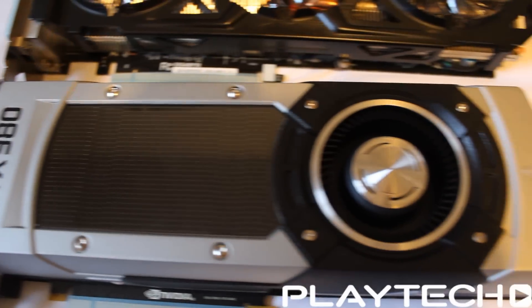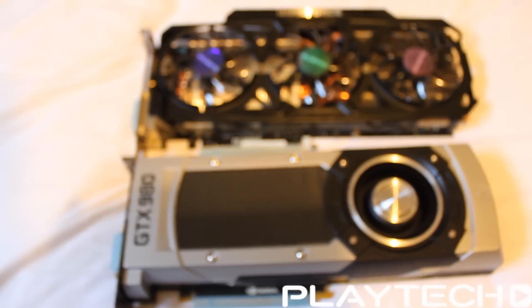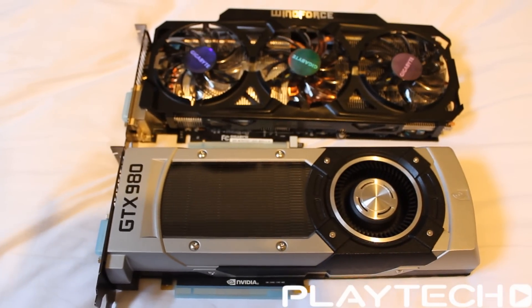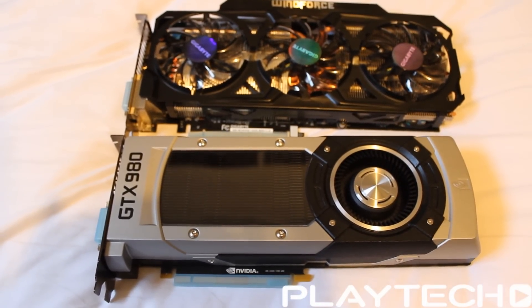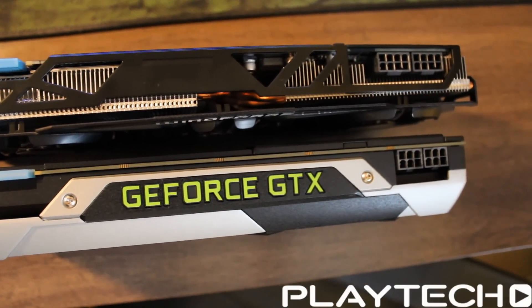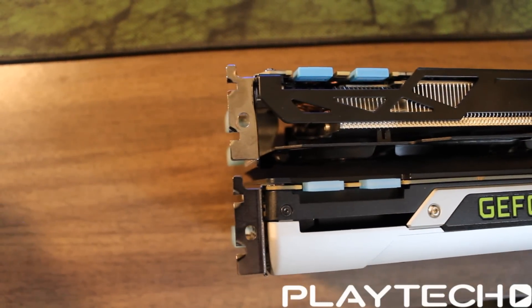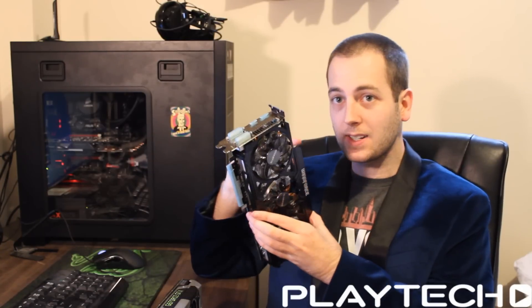These cards also have different GPU speeds. They both feature GPU Boost 2.0. The reference 980 I have went up to 1227 megahertz as its highest boost clock, and the Windforce 780 Ti went up to 1150 megahertz, which is quite high for a 780 Ti out of the box. It's also good to note that this Windforce 780 Ti is the fastest card I've ever tested on Tech Showdown.